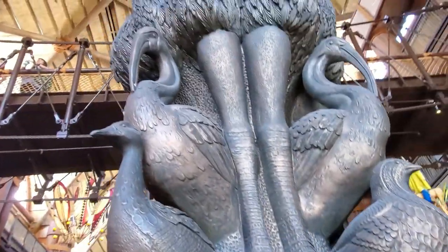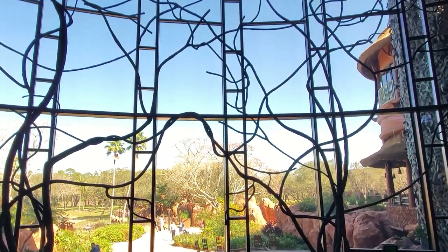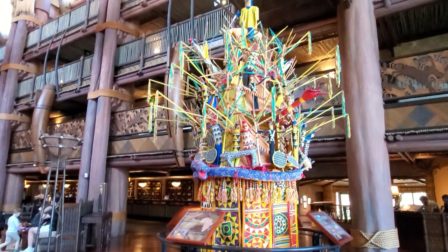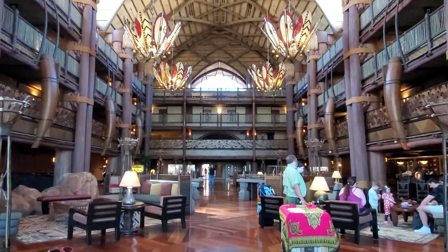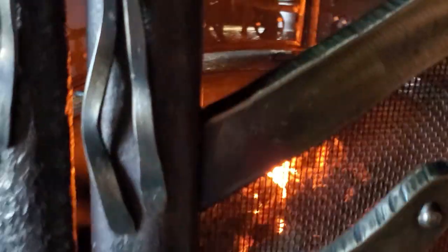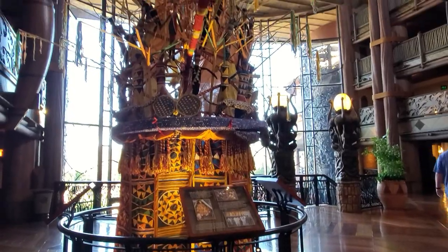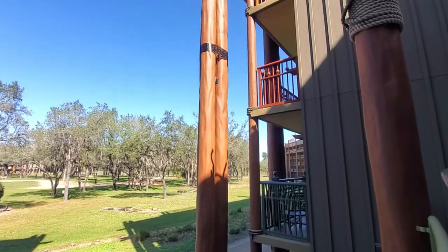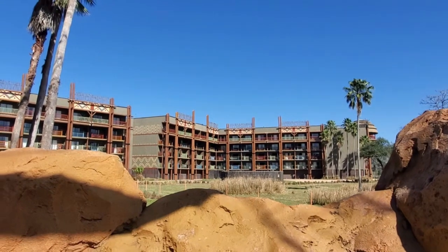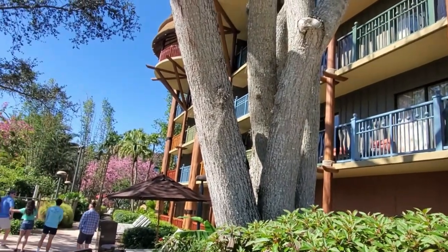Today we are here at the Animal Kingdom Lodge to get some food, enjoy the atmosphere, and gather information to help you plan your next Disney vacation. It is also part of our Month at Disney Adventure, where we are going to the Disney parks and resorts almost every day this month. We've only made it to the lobby so far and haven't even seen the animals, dining, amenities, or activities — and it is already amazing. The most unique experience here is of course getting to see the animals.